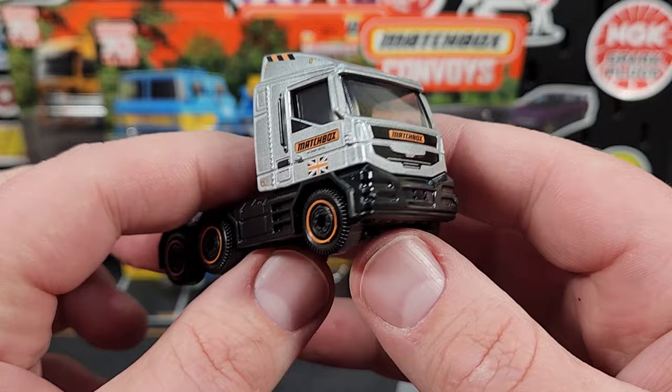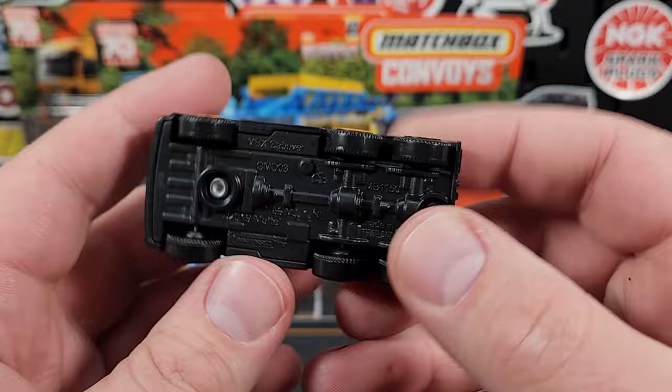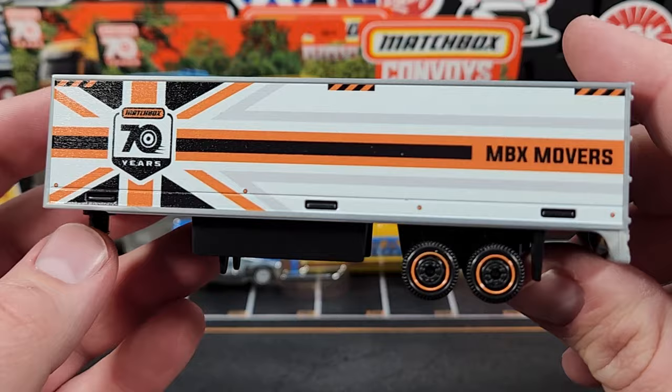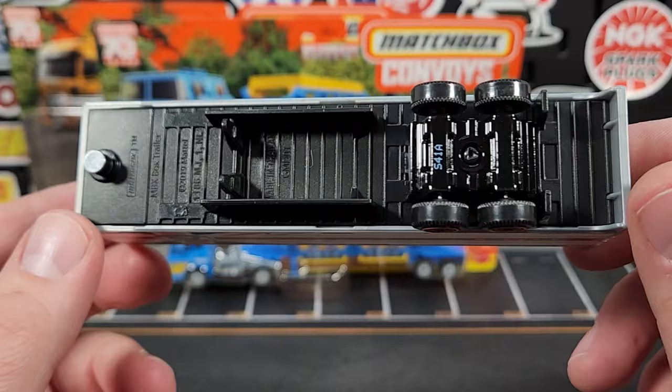This is a shrunk-down version of the original super convoys that came out in the early 2010s — they just took some of those castings and basically shrunk them down. But this one looks pretty good even though it's a generic. There is your box trailer — super super premium inkjet-style printing on there. Absolutely love that — all printing on the side, no stickers whatsoever.